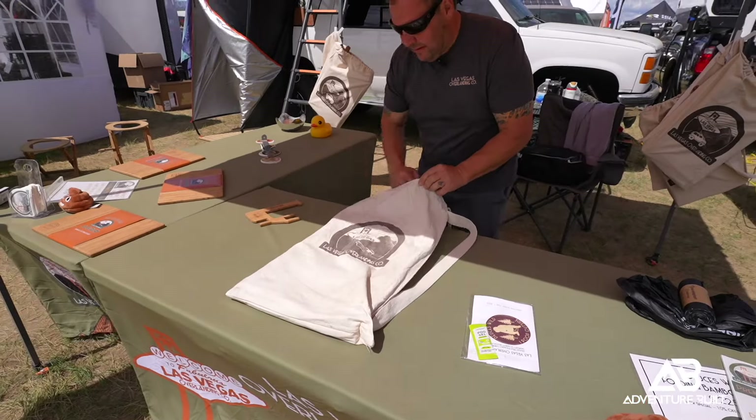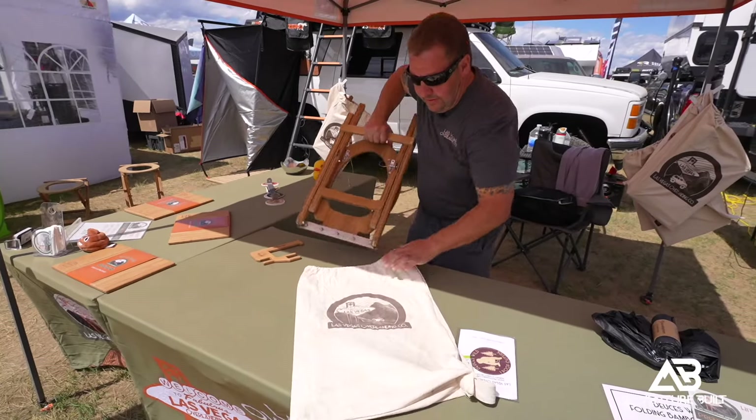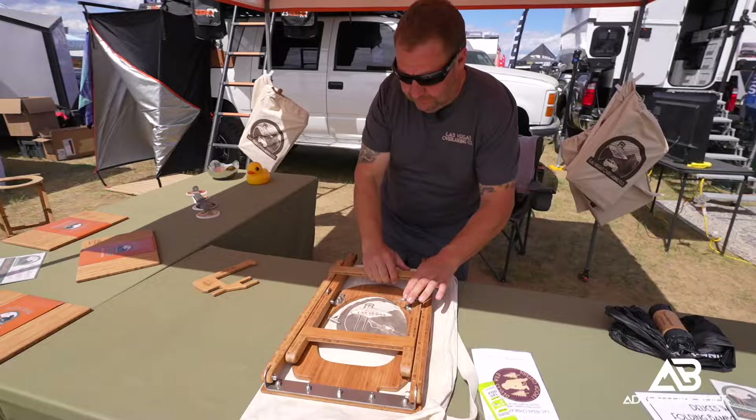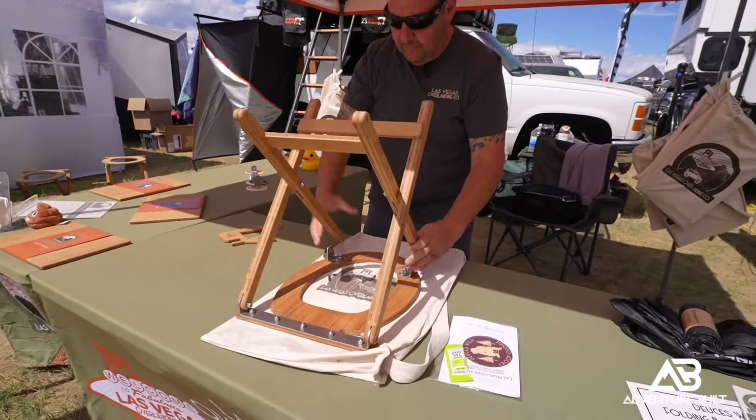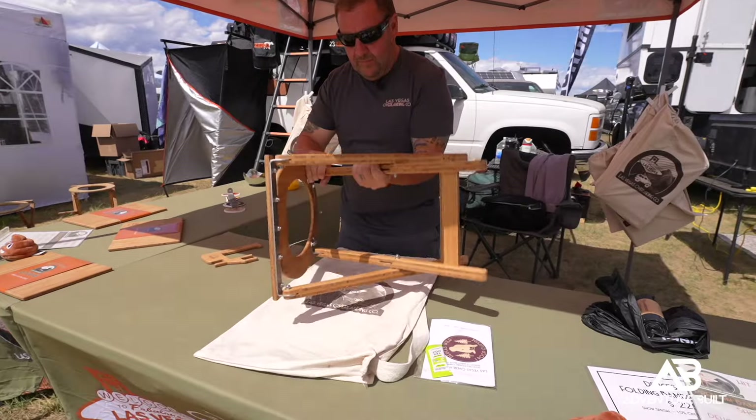I'm here at Las Vegas Overlanding with James. You guys have the coolest camp toilet I've ever seen — tell me all about it. It's made out of bamboo and 304 stainless steel, so it's extremely strong and lightweight — it'll support up to 500 pounds. It's naturally water resistant and antimicrobial, and that's one of the key benefits of the bamboo — that's why we chose it.